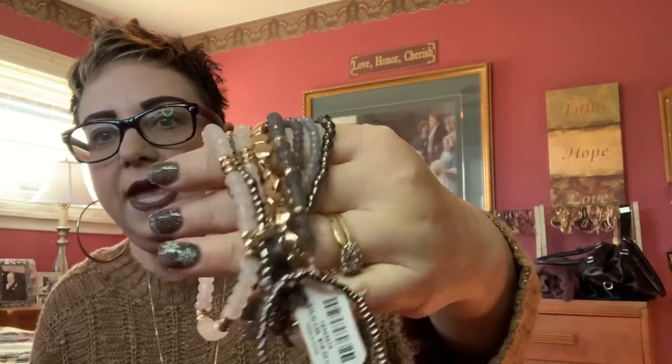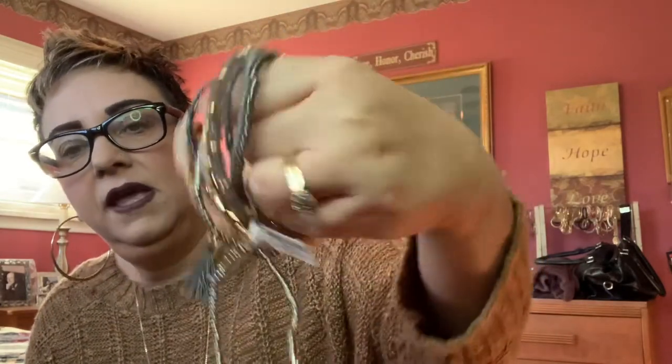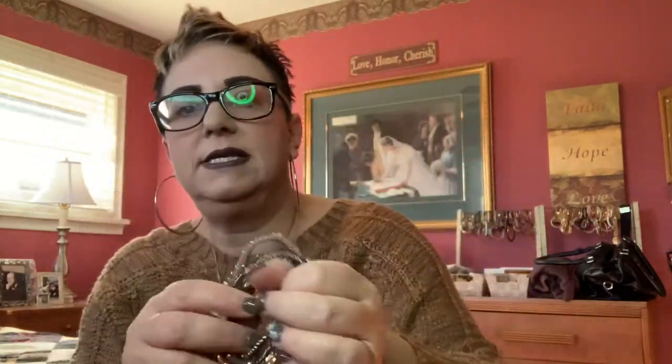I'm going to start first with this bracelet set. It is very pretty — it's got grays and pink and gold, and there's even a bracelet with a little tassel on it. It's just a really cute bracelet set. This sells in Canada for $19.50. I honestly can't remember what sale I got this on, but it was on sale — I did not pay $19.50.